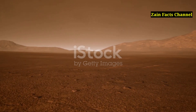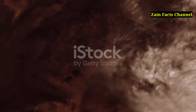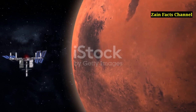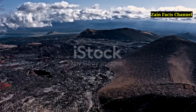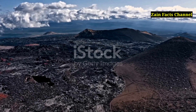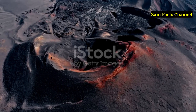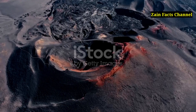Mars' climate and environment play crucial roles in shaping Olympus Mons. The planet's thin atmosphere, composed mainly of carbon dioxide, means there is little atmospheric pressure and no liquid water at the surface. The lack of tectonic plate movement on Mars allows volcanoes like Olympus Mons to grow much larger than those on Earth. On our planet, plate tectonics continually shift and recycle the crust, preventing any single volcano from reaching such immense proportions.